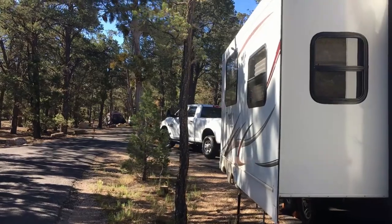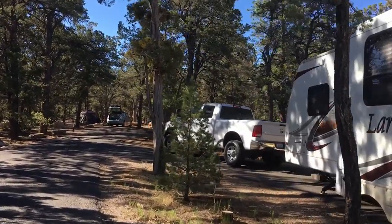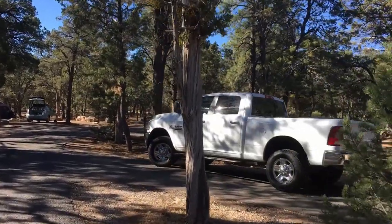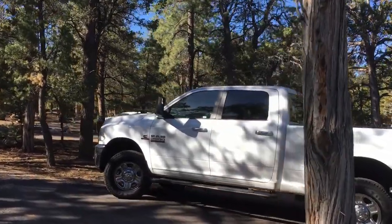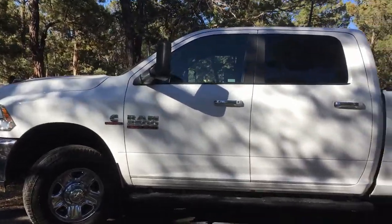Lots of room on this site. Nice Dodge Diesel — 2016, four-wheel drive, short bed. They actually come with 31 gallons. I wish the Ford came with 31 gallons. It's a nice-looking truck.